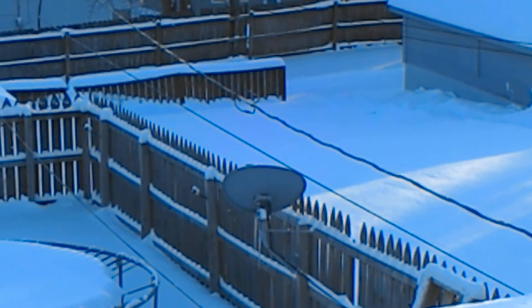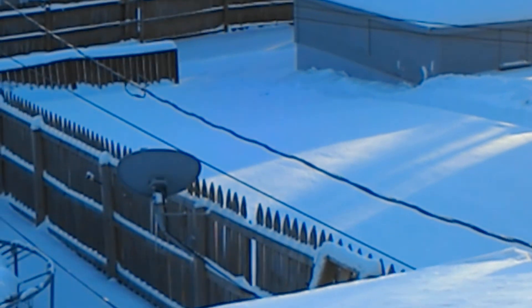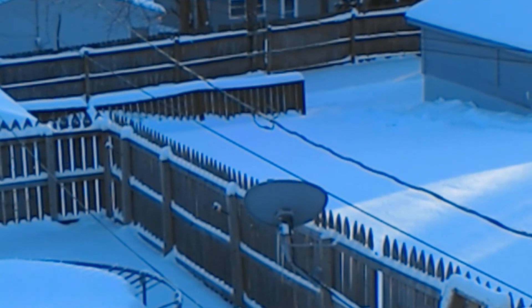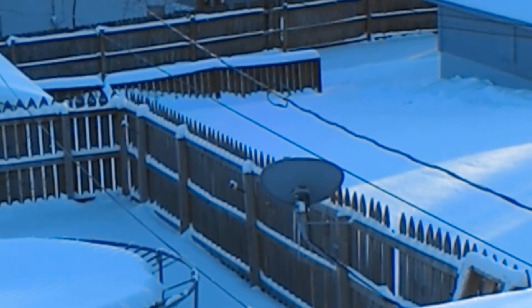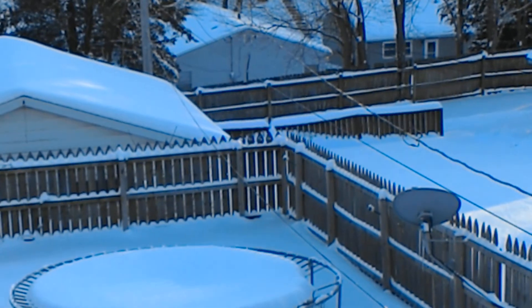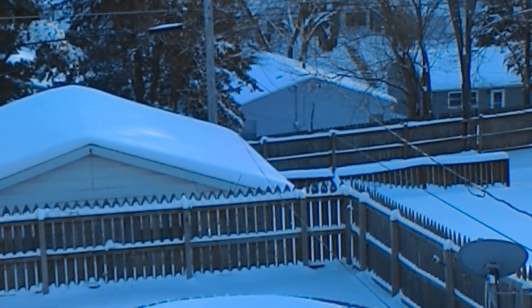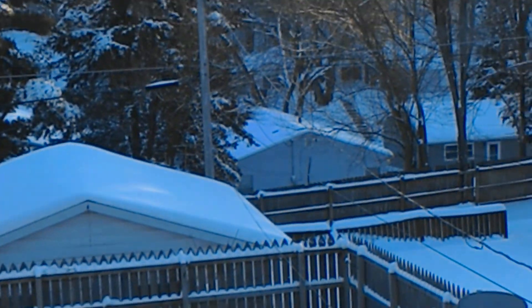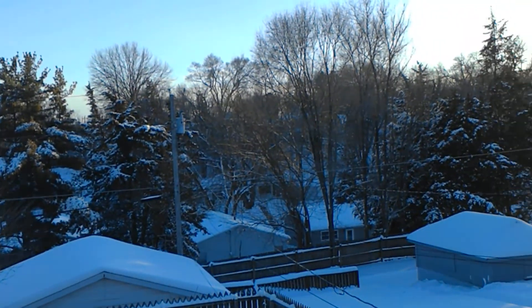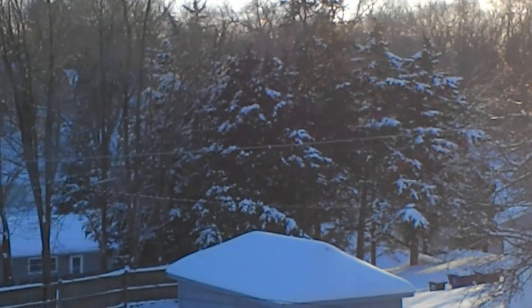We've got the blue energy again — look at it, it's like all through the power line. Still waiting to hear if anybody has any theories on why this is happening. It's on the dish, it's all over the fence. What would be causing that? I usually only see this on other objects near sunset, and all over that fence. Sometimes I see it in the trees — like, how is the energy in the trees? But then, what if it's because it looked like it was in the snow that was causing it?